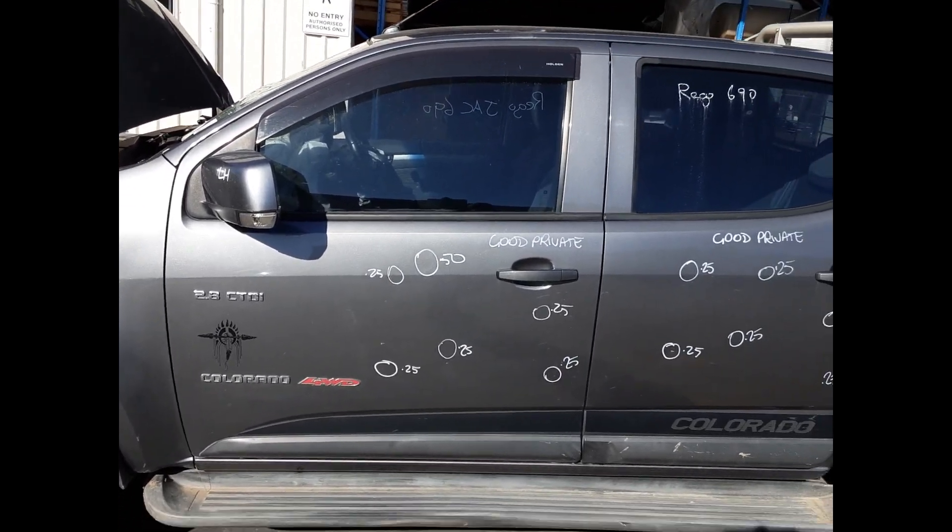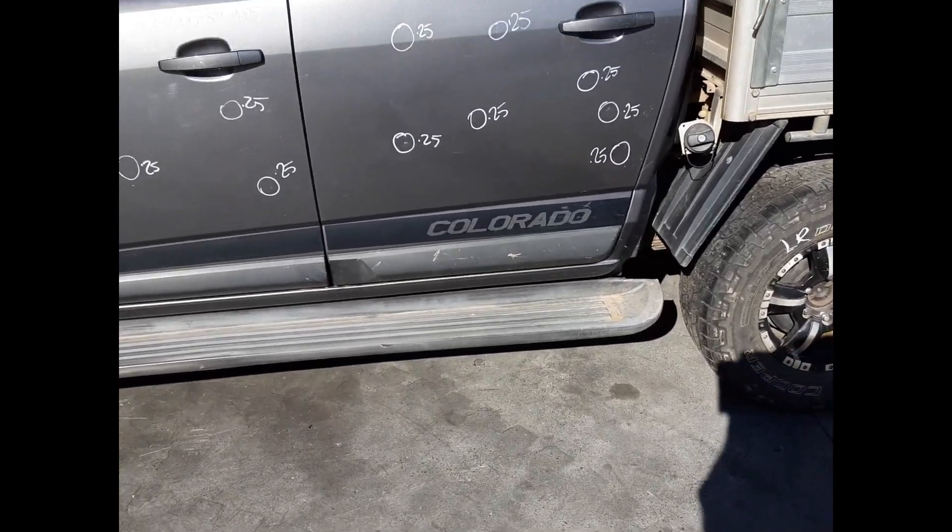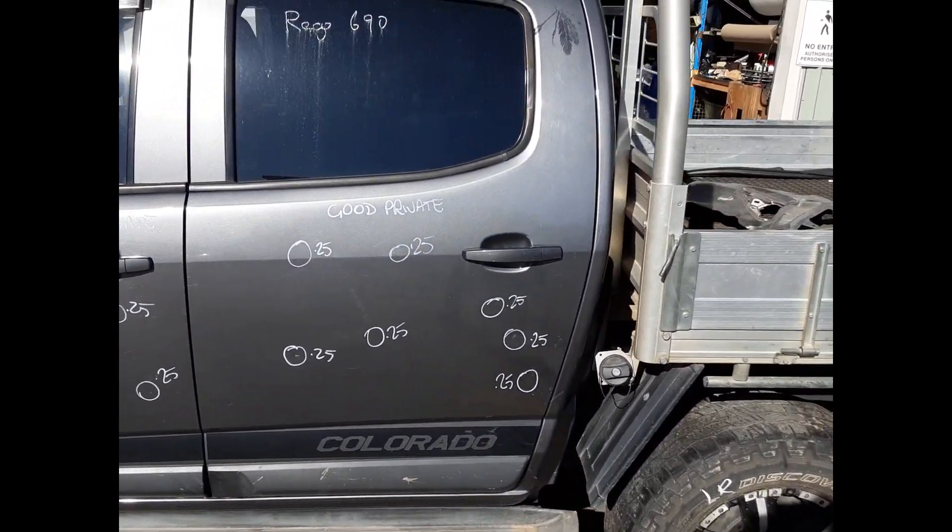The left front door has 6 small dents. We also have the left side step, sold as a pair with all bolts and brackets. The left rear door has 7 small dents.